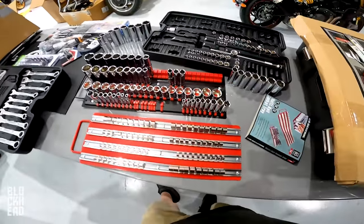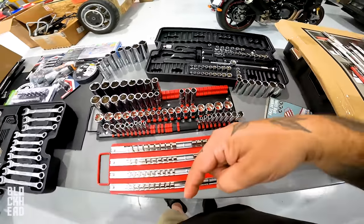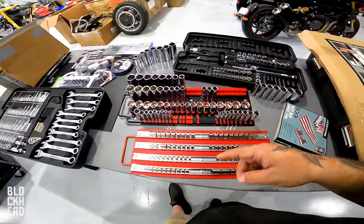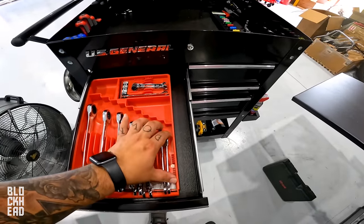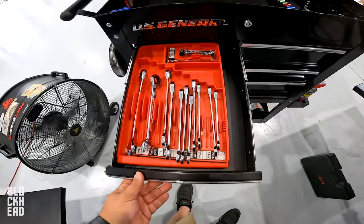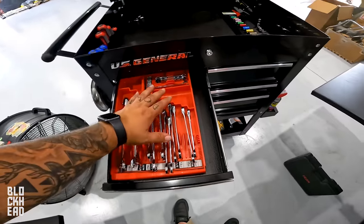It's all about finding what works for you. I'm going to take the Amazon organizer back, transfer all the sockets over to the Harbor Freight tray, and put it in the tool cart. Also, the wrench organizer I used earlier — I found it kind of annoying because whenever you close it, the wrenches all slide around. When you open it, they're all disheveled.